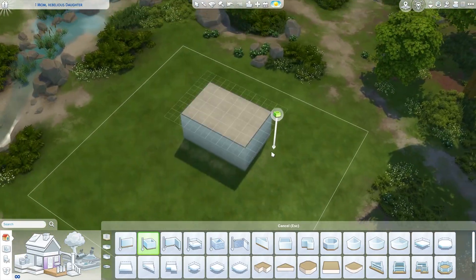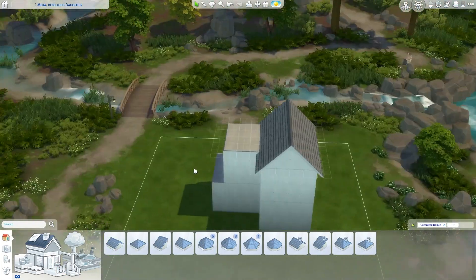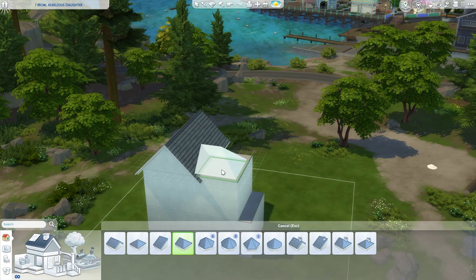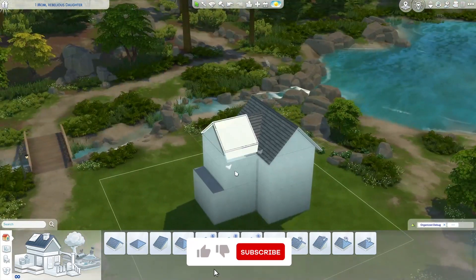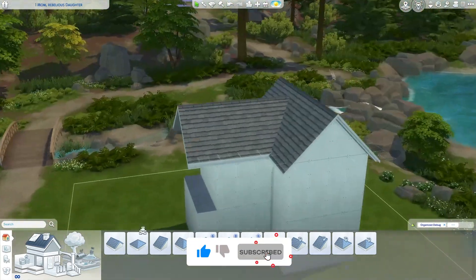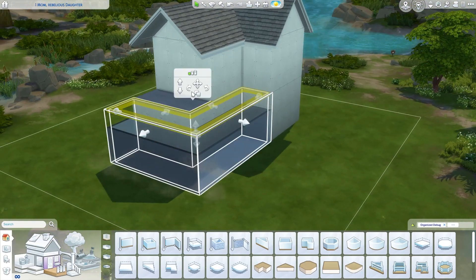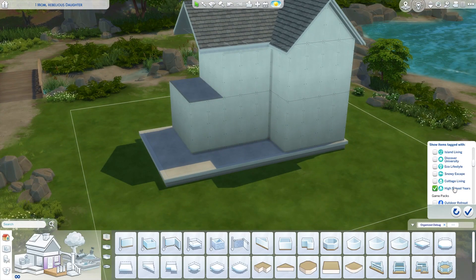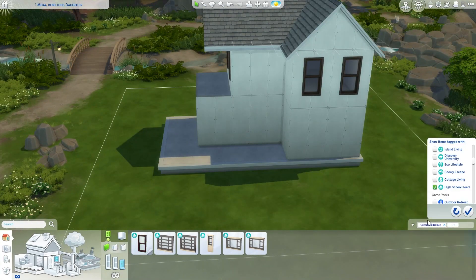Hello everybody, Albert here. Welcome back to another Speedball here on the channel. Today we're doing single mom, rebellious teenage daughter. I had so much fun building this build. The whole storyline and premise of it is just so much fun to me. It's definitely a vibe build — a storyline that I feel like a lot of us are familiar with. So let's just jump into it.